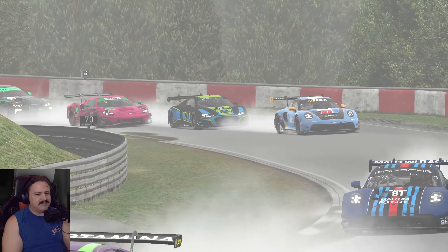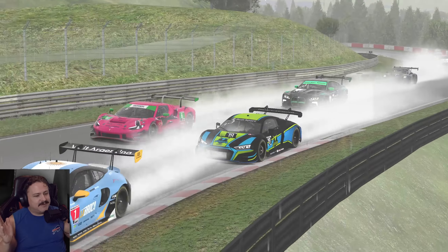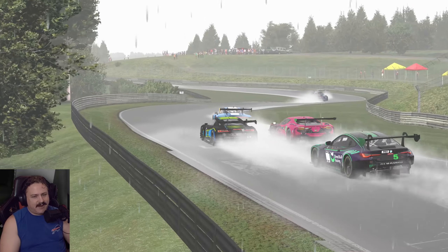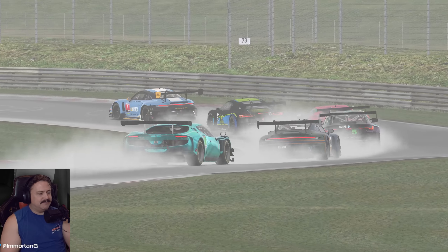We're still in week 13 of the prior season, but of course the update is in for season two. And as everyone knows, iRacing included rain with this update, and it's been a pretty big game changer, I would say.